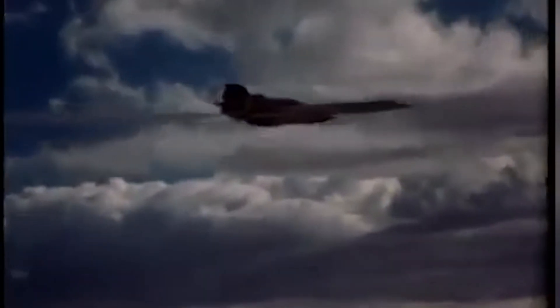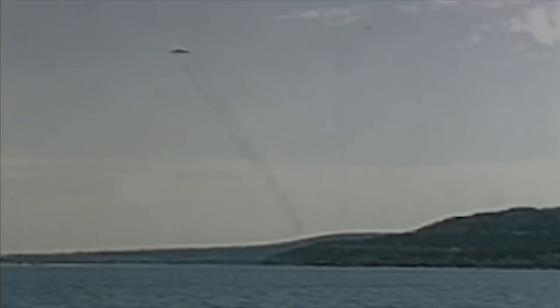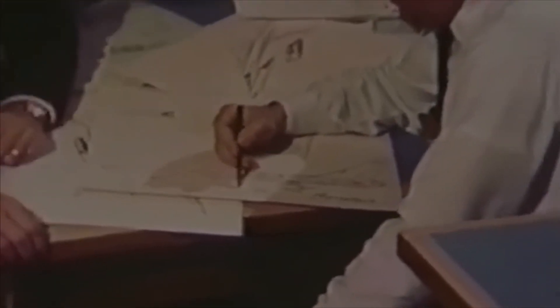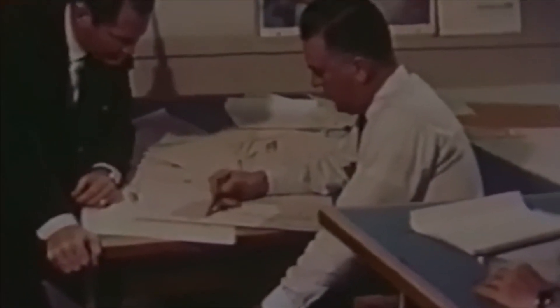By 1957, American engineers recognised that altitude alone was insufficient for defence. They began designing a plane for the CIA that could elude Soviet radar and outpace any missiles. This effort led to the creation of the Lockheed Skunk Works A-12, also known as Archangel. Tested first in 1962 at Area 51, 15 A-12s were eventually built. These CIA-operated A-12s conducted 29 reconnaissance missions over North Korea and Vietnam until 1968 under Operation Black Shield, losing six aircraft to accidents.